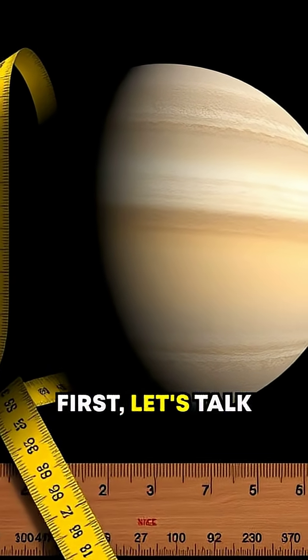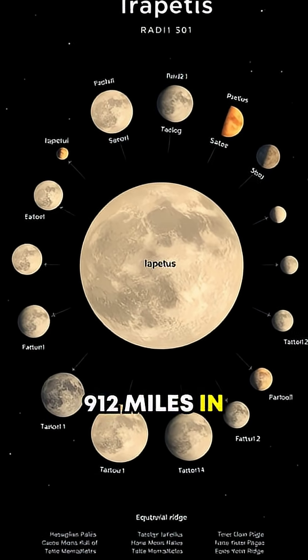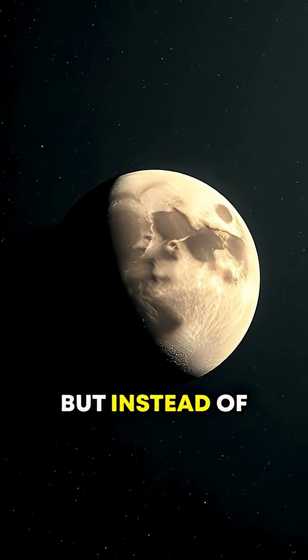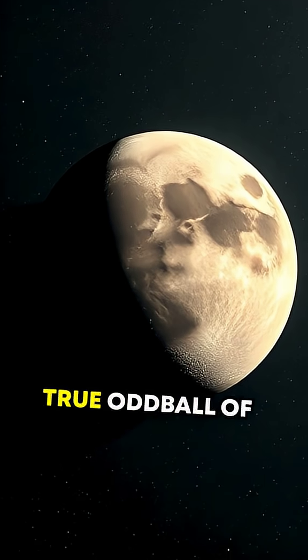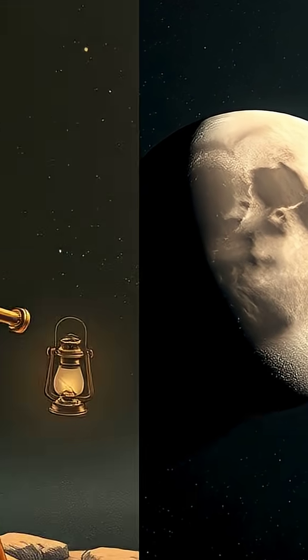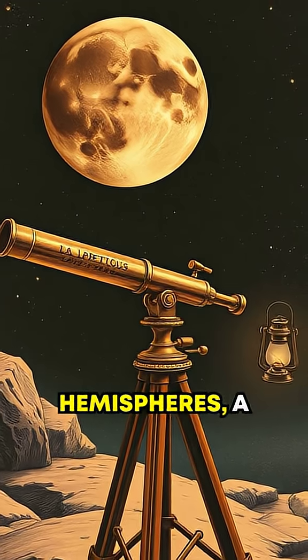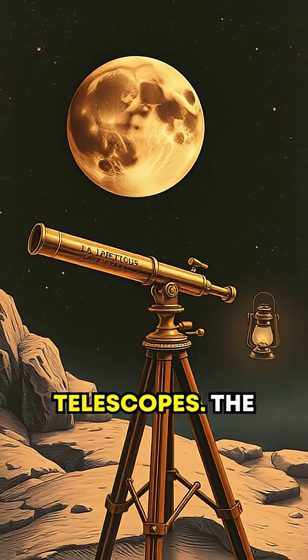Let's talk size. Iapetus measures about 912 miles in radius and is the third-largest moon of Saturn. But instead of being just another icy satellite, it stands out as a true oddball of our solar system. Its most iconic feature? The sharp color contrast between its two hemispheres — a phenomenon stark enough to be visible even to early telescopes.